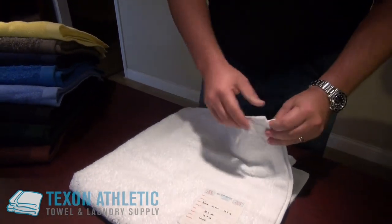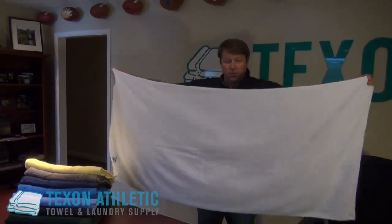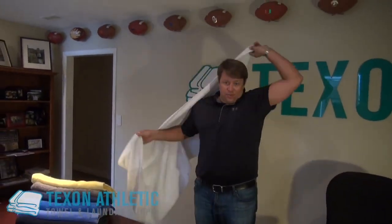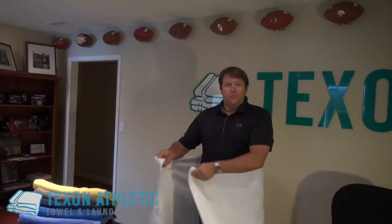I'm going to open one of these up and show you just how large a 32 by 66 bath sheet is. For someone who has a 40 inch waist and is about 6 foot 1 and 250 pounds, you'll see that this offers plenty of room.